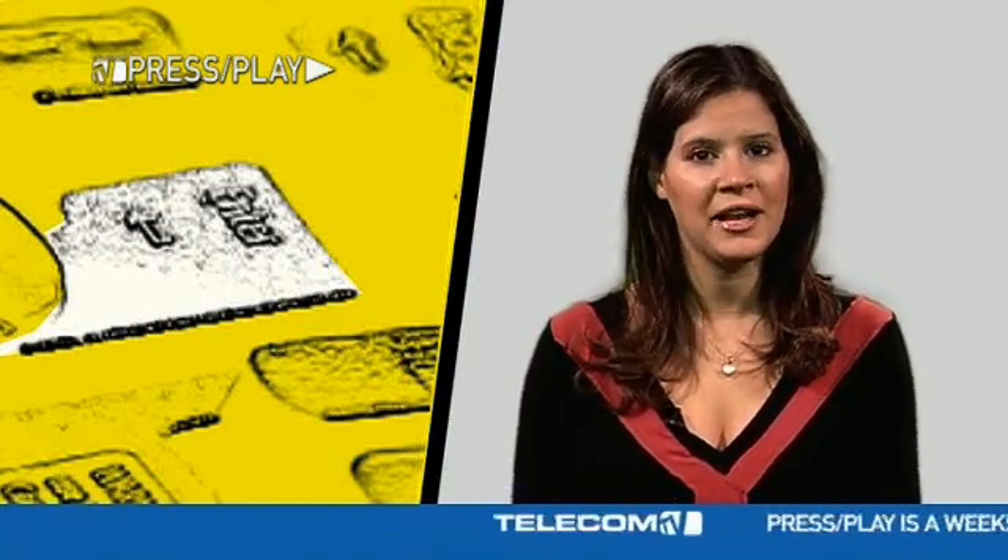GPS, the global positioning system, was originally a US military application, but now it can be found everywhere, including your mobile handset.